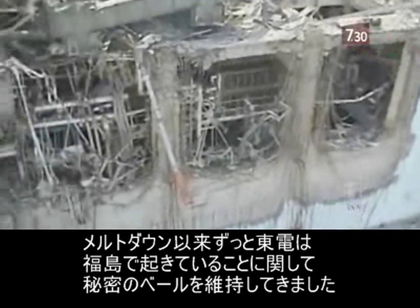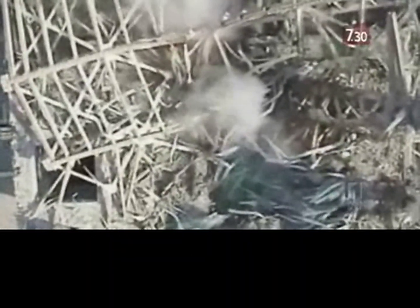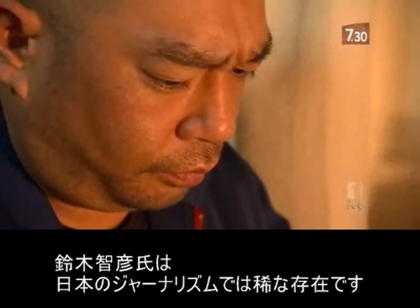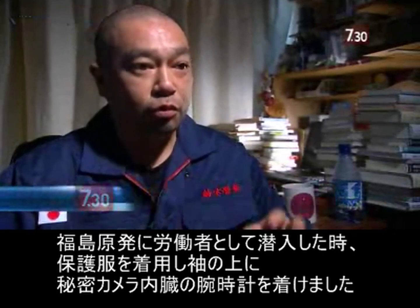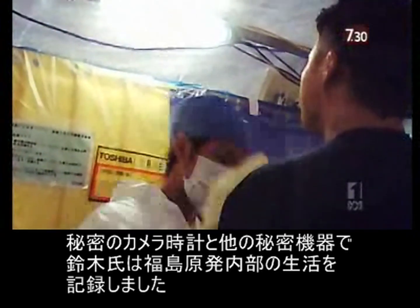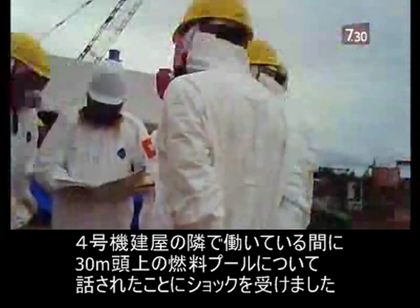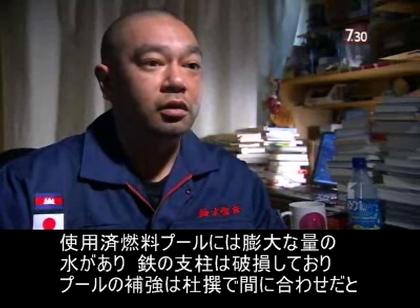Ever since the meltdowns, TEPCO has maintained a veil of secrecy over what's happening at Fukushima. But one man has managed to penetrate it. Tomohiko Suzuki is a rarity in Japanese journalism — a reporter prepared to put his health on the line to get to the truth. When I went undercover as a worker at the Fukushima plant, I wore protection gear, but over my sleeve I wore this watch, which has a secret camera inside. Working next to the Reactor 4 building, he was shocked by what he was told about the fuel pool 30 metres above him. I spoke to a worker who helped reinforce the Reactor 4 building. He said the spent fuel pool has vast amounts of heavy water in it and that the steel support frames were damaged.